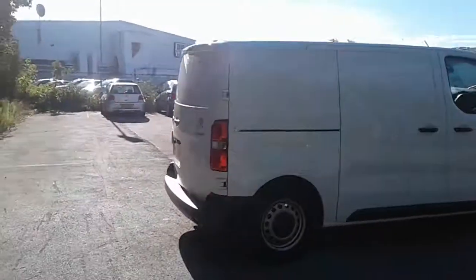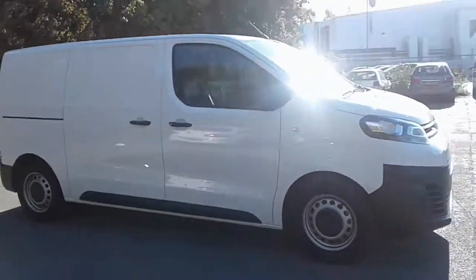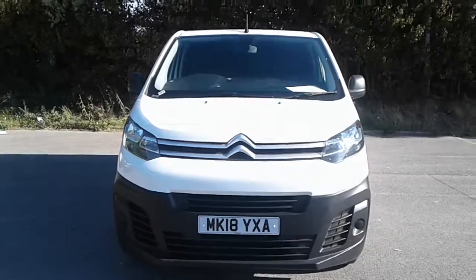And there we have the 2018 Citroen Dispatch Enterprise. To arrange a viewing or take a test drive, please contact me at the business centre at Pentagon Lincoln Tritton Road.